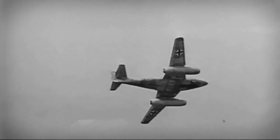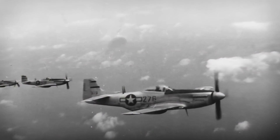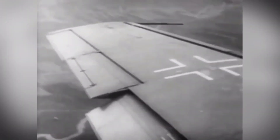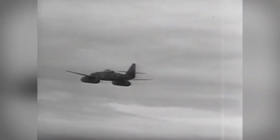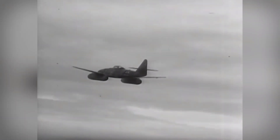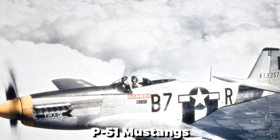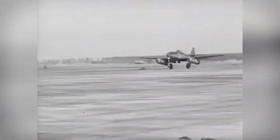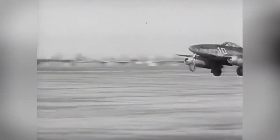The Allied pilots soon learned the ways to counter the Schwalbe. Much of the jet's speed advantage was nullified by attacking upon takeoff or landing, when it was slow and quite vulnerable. Escorting fighters like the P-51 Mustangs worked along with bombers, creating an aerial net that was quite difficult for the Me-262 to get through.